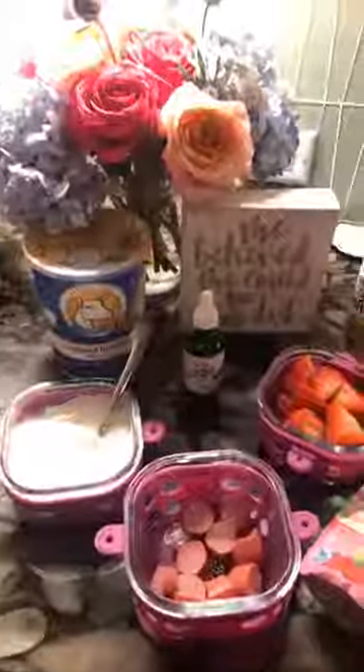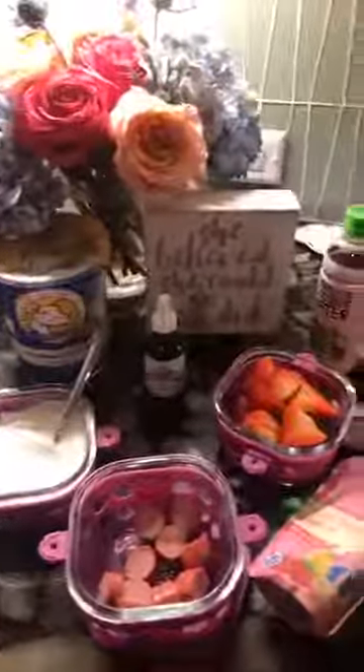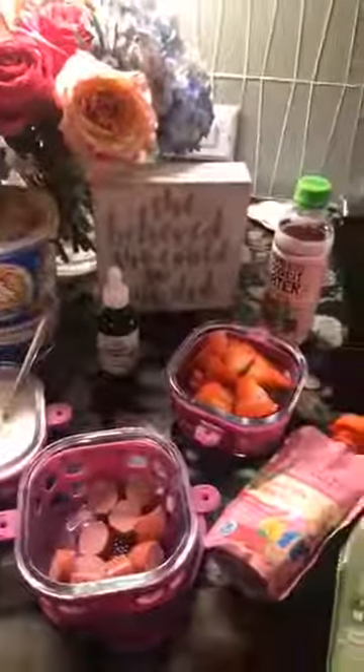Morning everybody! I'm doing this really quick live because it is back to school and I know that one of the things moms and dads often struggle with is what to pack in their kids' lunch box that's healthy. So really quickly I'm going to show you what I'm packing in my five-year-old's — she's a kindergartner — her lunch box today.